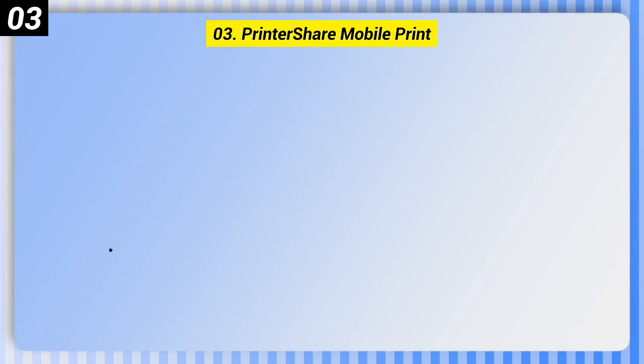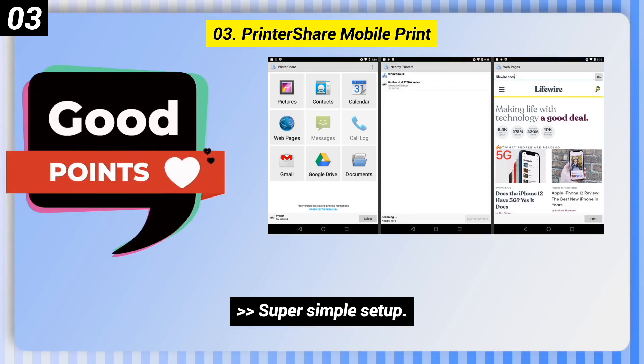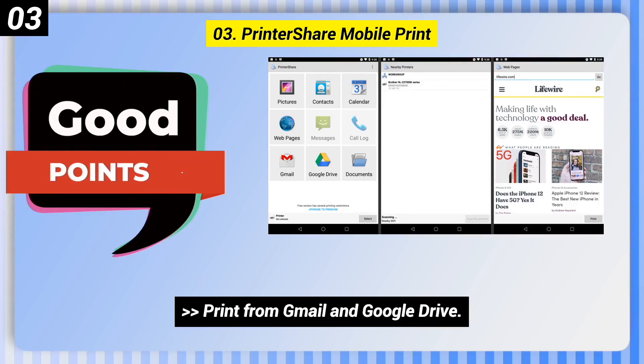Number 3: Printer Share Mobile Print. Here are some good points of this one. It has a super simple setup, a clean interface, and you can print from Gmail and Google Drive.